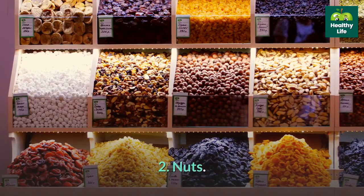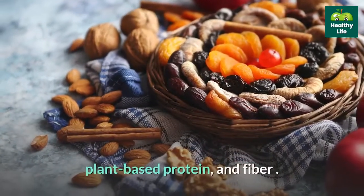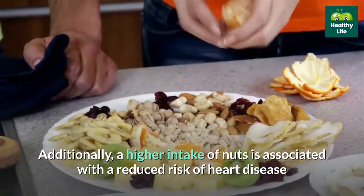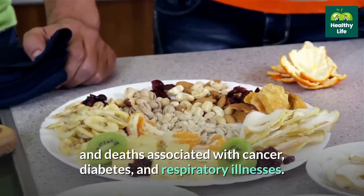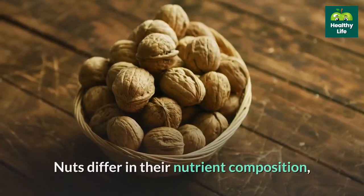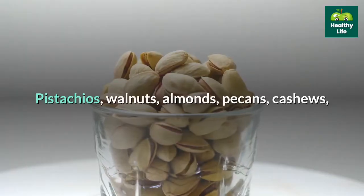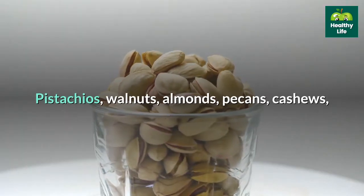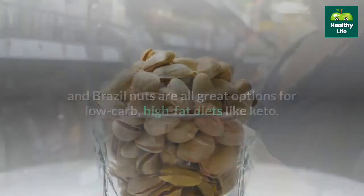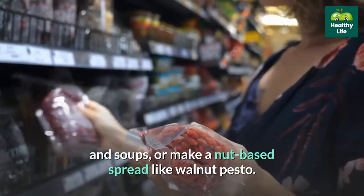2. Nuts. Including different kinds of nuts in your diet is a great way to boost your intake of healthy fats, plant-based protein, and fiber. A higher intake of nuts is associated with a reduced risk of heart disease and deaths associated with cancer, diabetes, and respiratory illnesses. Nuts differ in their nutrient composition, so eating a variety of your favorites will help you get the most benefits. Pistachios, walnuts, almonds, pecans, cashews, and brazil nuts are all great options for low-carb, high-fat diets like keto. Carry mixed nuts to snack on, sprinkle them on your salads and soups, or make a nut-based spread like walnut pesto.